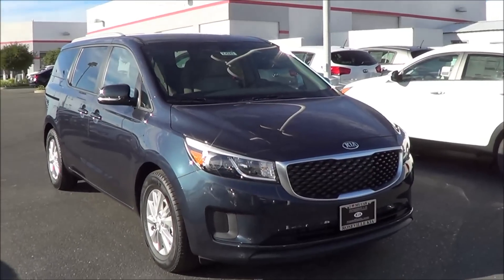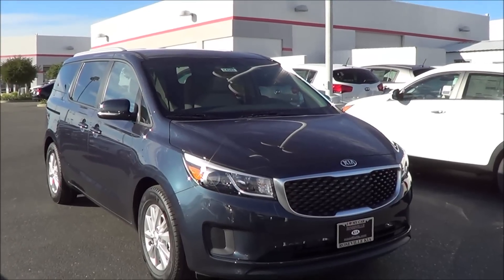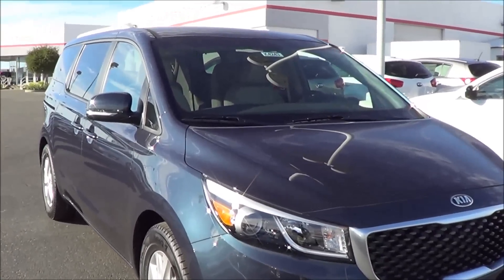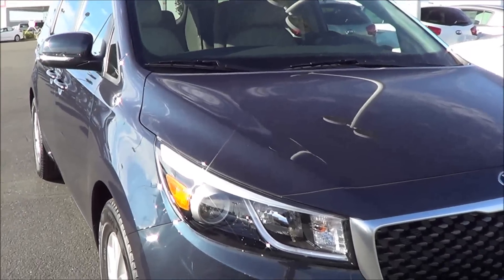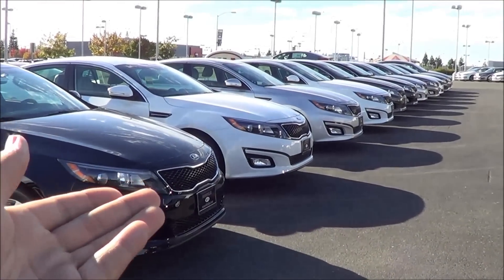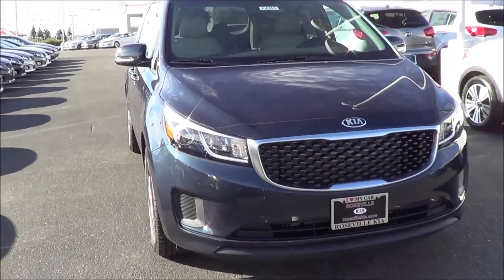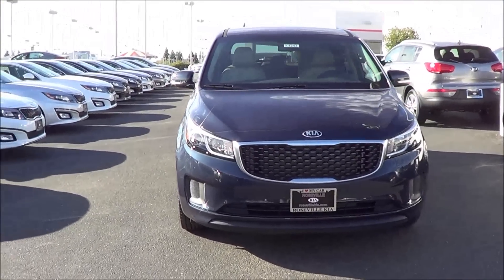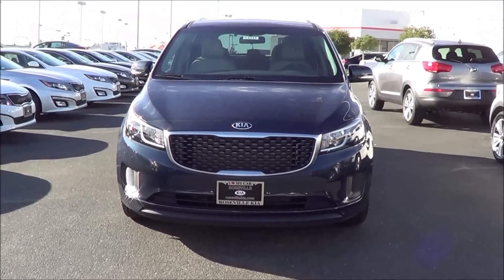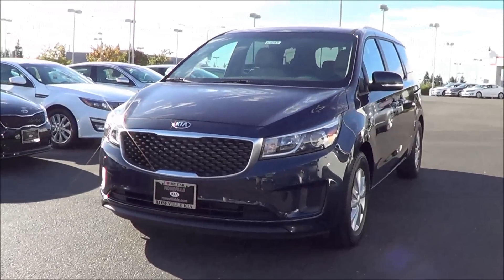What the Sedona offers over those cars is a much more premium exterior and interior design. The new Sedona has taken styling cues from one of the most stylish midsize sedans in the class, the Kia Optima, and it features the tiger nose grille. You also have LED daytime running lights for a much more premium presence, and halogen projector beam headlights that illuminate the road much better at nighttime.